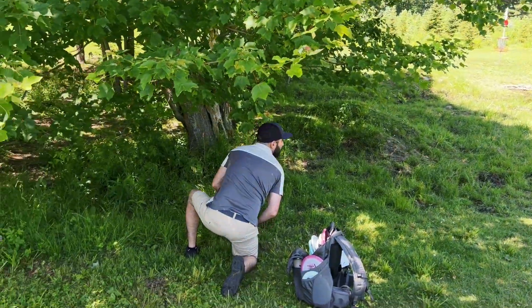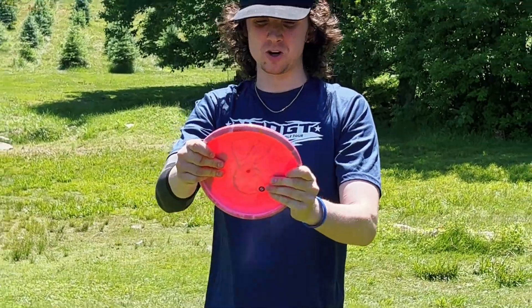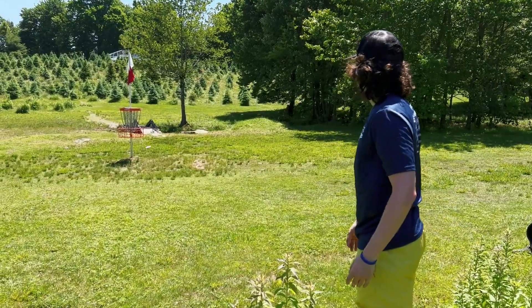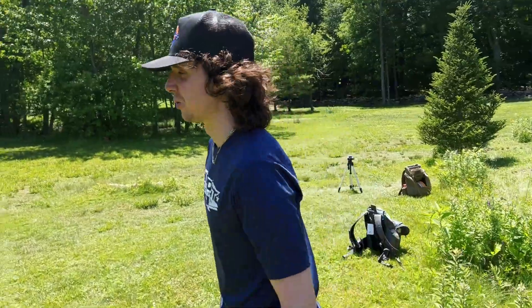Drop in three. Going with the penny putter in Bravo plastic — that's a more premium plastic. Both players card hole number one with a drop-in.